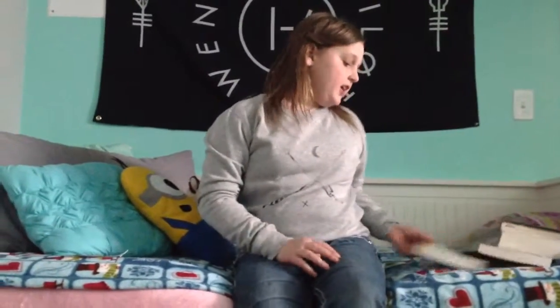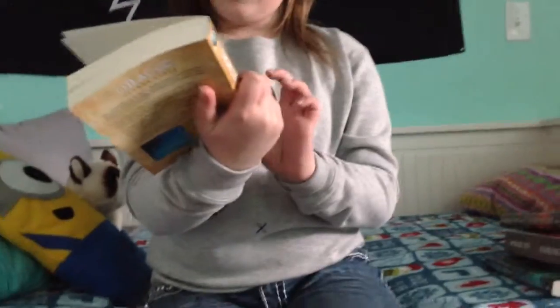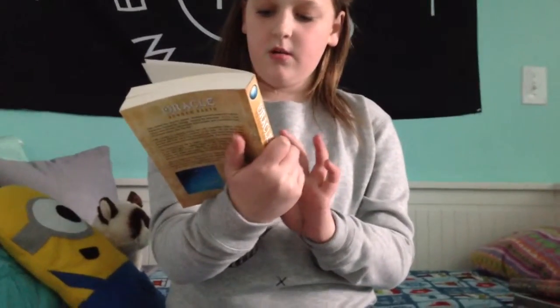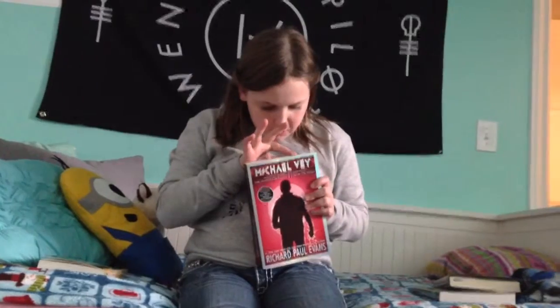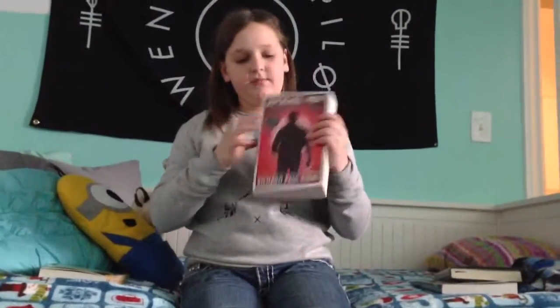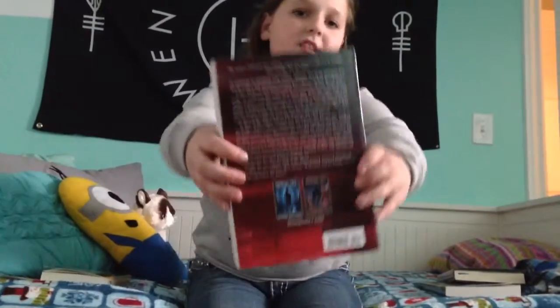Next are my books. I got this Oracle series — the first book is called Sunken Earth, and it's by C.W. Triseth, I think that's how you pronounce her name. And the next books I'm really happy about — I got the Michael Vey books one and two mixed together, which is why it's a weird color and big.